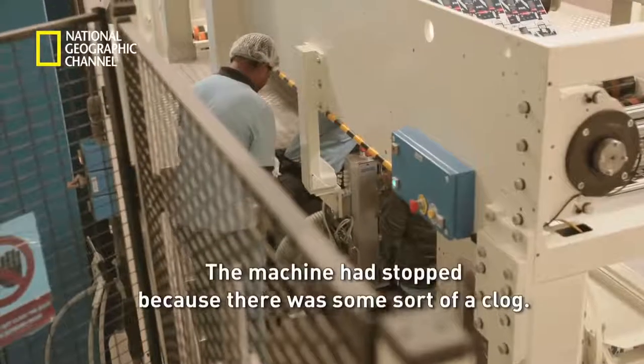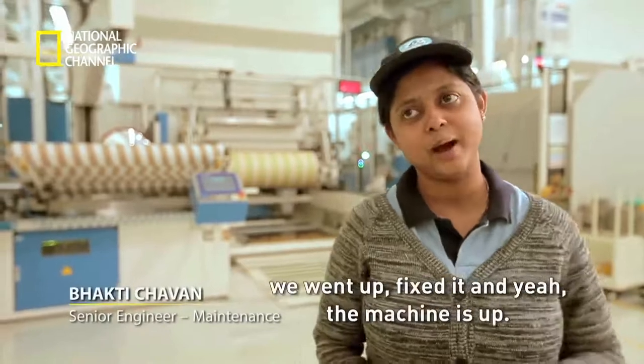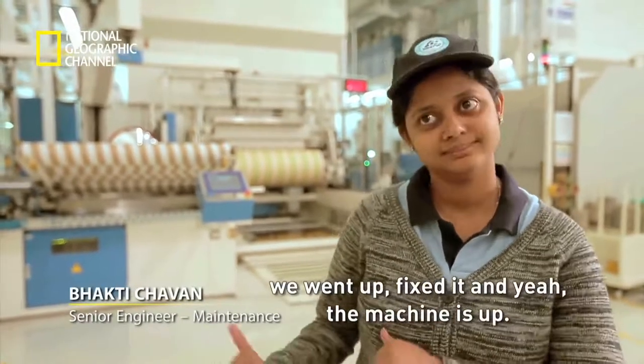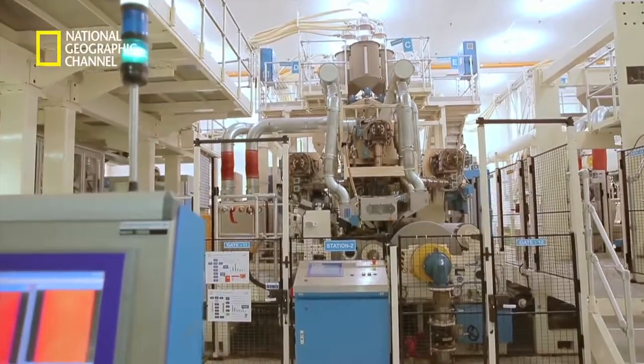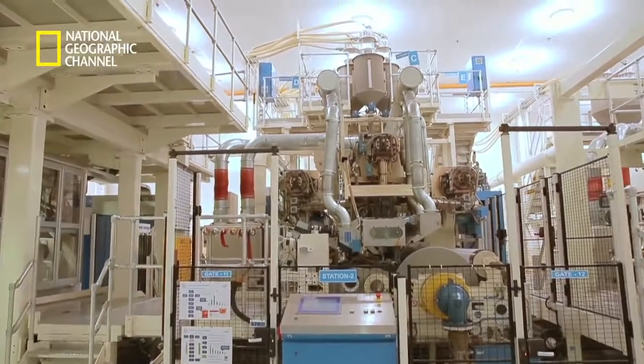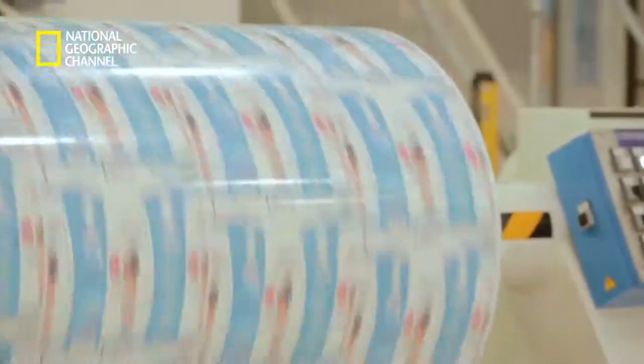The machine had stopped because there was some sort of a clog. As soon as the team knew there was a problem, they went up, fixed it, and the machine is back up. Once everything is given the green signal, the printed rolls are ready to be fortified in the laminator machine, where they will emerge in their new avatar as the six-layered Tetra Pak packaging material.